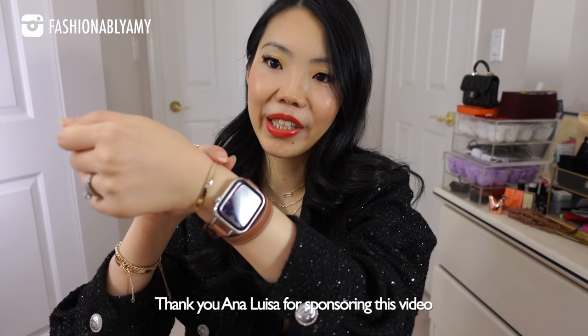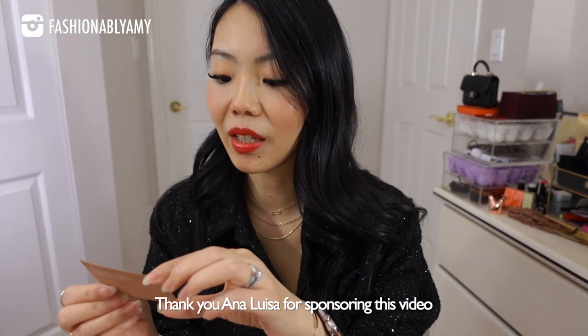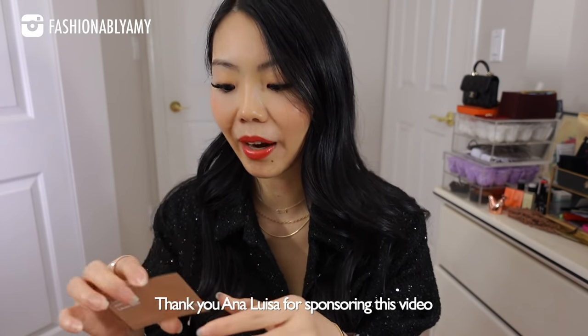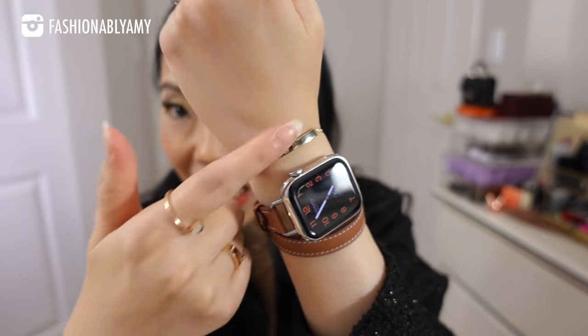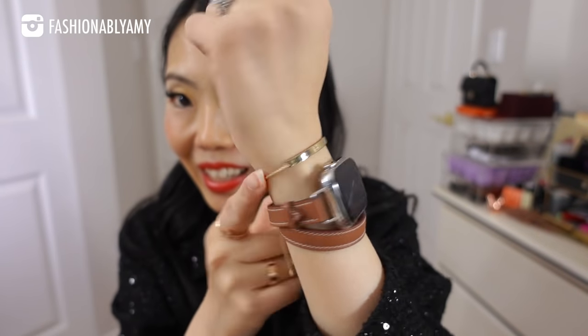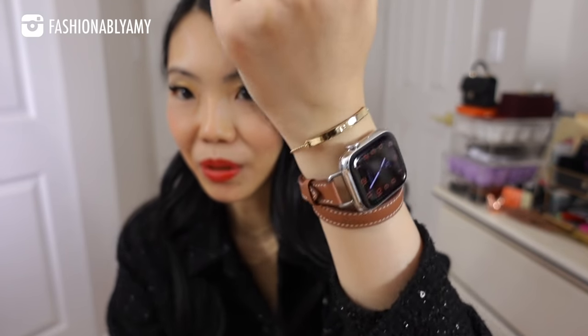I want to thank today's video sponsor Ana Luisa. On my left hand, I have stacked this really, really cute bracelet. This bracelet is designed in collaboration with Laura Blair. I don't know her, but I saw this bracelet and I thought it was super cute. And the reason why I love it is because it is adjustable — no problems for tiny little wrists like mine.